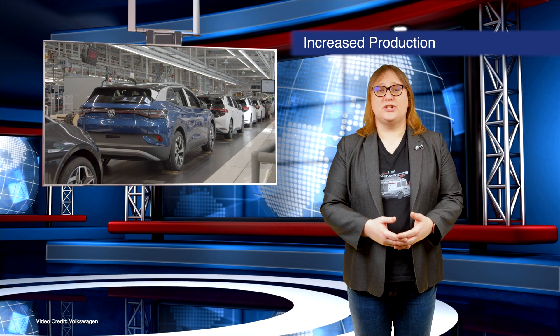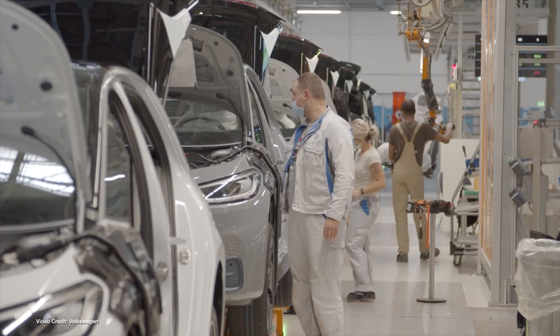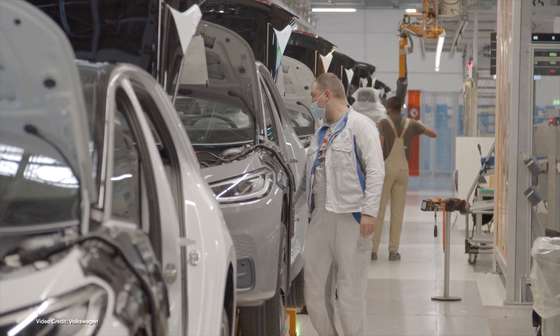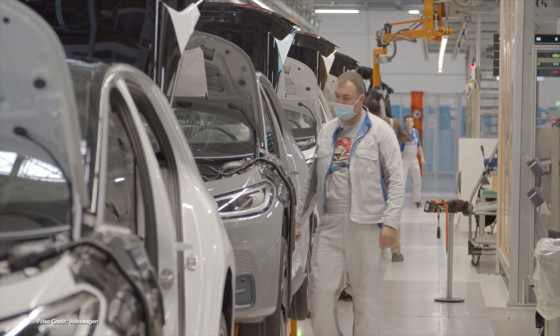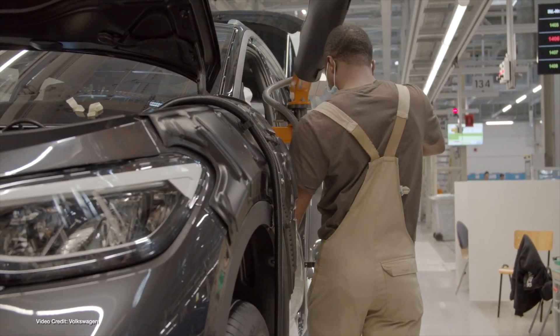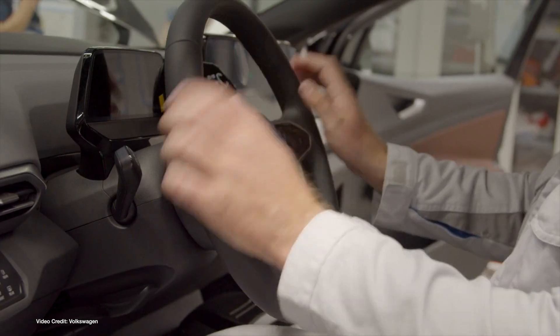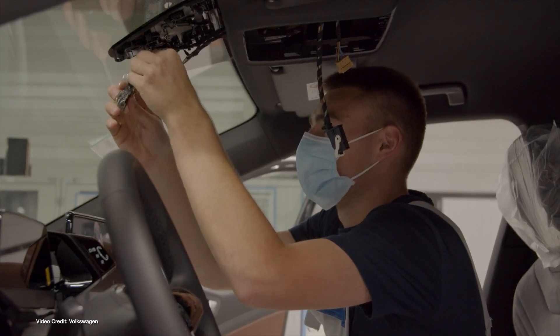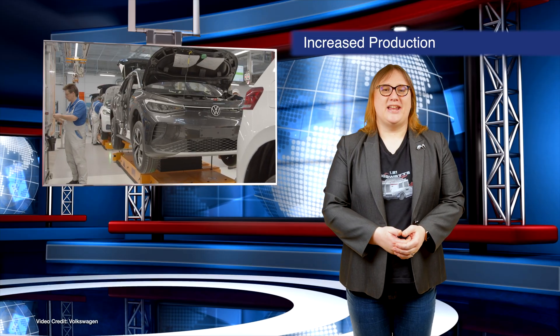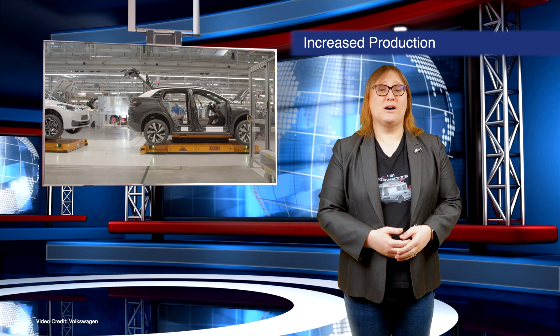Ever since its ID.4 electric car was officially unveiled, Volkswagen has struggled to keep up with demand. In the U.S., it sold out of its launch edition ID.4 in just a few hours, prompting it to expand that launch version to more customers. This week Volkswagen announced the first step to remedying the high demand, increasing production at its Zwickau production facility to introduce a third ID.4 production shift. This will make ID.4 production 24/7, and come the summer, the facility will be making 1,400 electric vehicles every day. The third shift will start production in April, and by the end of this year, Volkswagen's U.S. production facility will also be online producing North American market ID.4s.